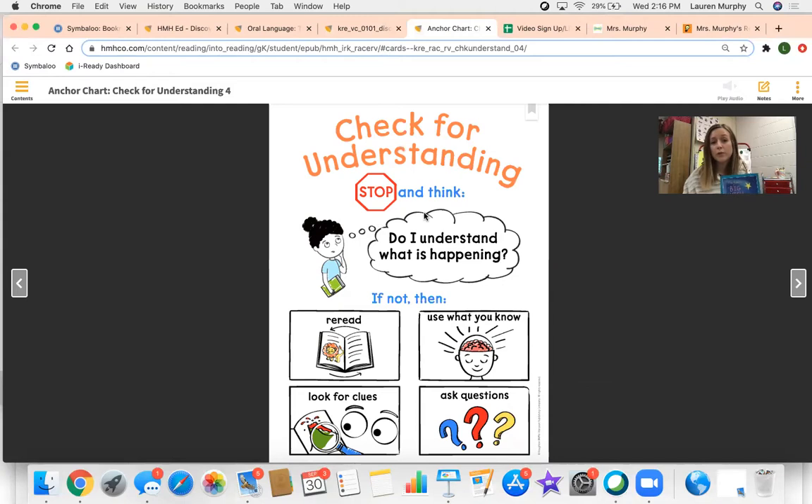When somebody asks you a question about a story, you don't just make up any answer. Instead, you need to do a couple of things to help figure out the answer. The first thing you could do is reread — the words will have those answers there. If you didn't understand something, go back and read it again. Then you can use what you know — your own brain and experiences can help you understand the story. Then you can look for clues: if it's not in the words, maybe it's in the pictures. And the last thing you could do is ask questions — if you're stuck, there might be a grown-up or somebody else around you that might help.